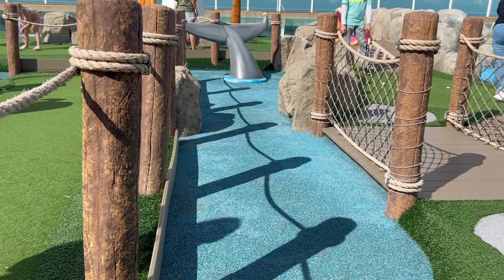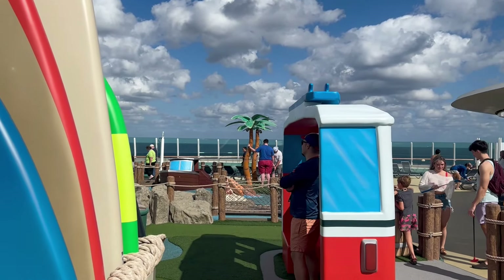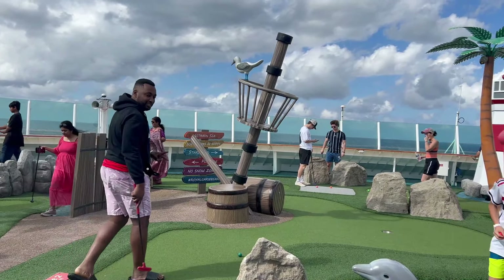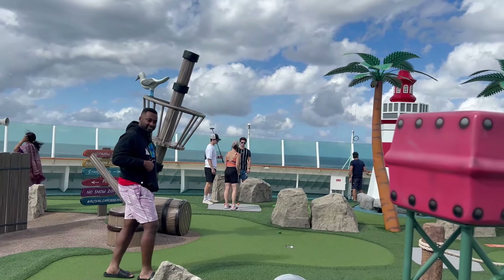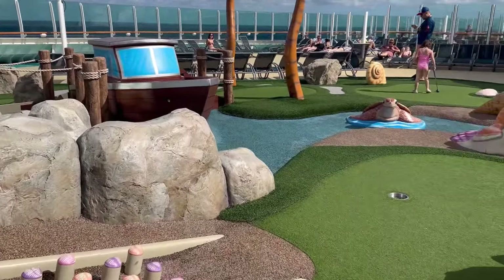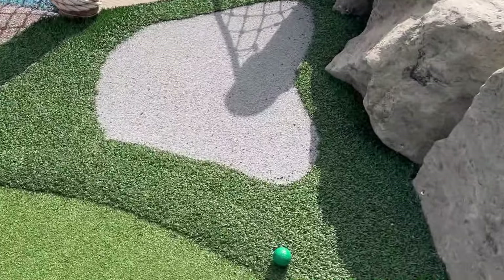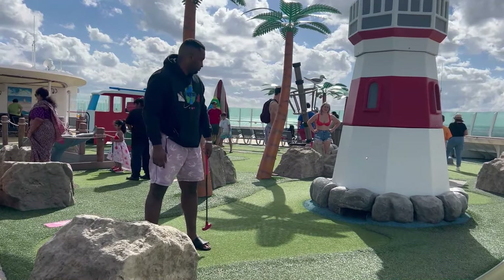I had a blast at the mini golf course, except for one thing — there were so many kids around. There was apparently a promotion where parents could bring their kids free, so I had to kind of rush through the golf course. Eventually I got to the point where I just said forget it and headed to the belly flop competition. But before I did that, I got a cool couple of shots looking at the ocean — because what else do you come on a cruise for besides looking at the ocean and taking in all the fresh air? So right after this, we're heading over to the belly flop competition!